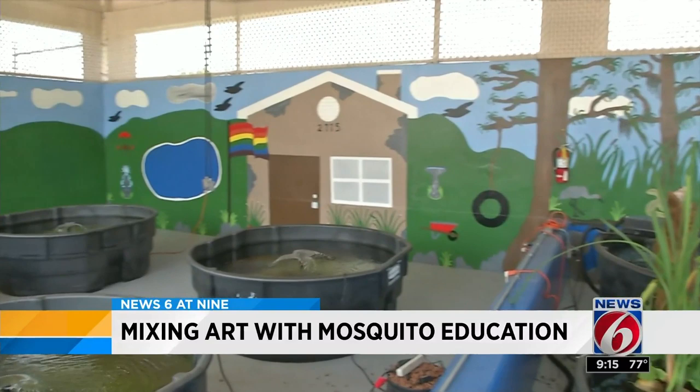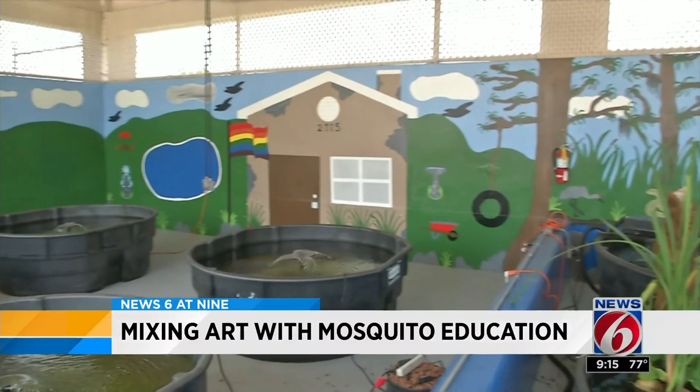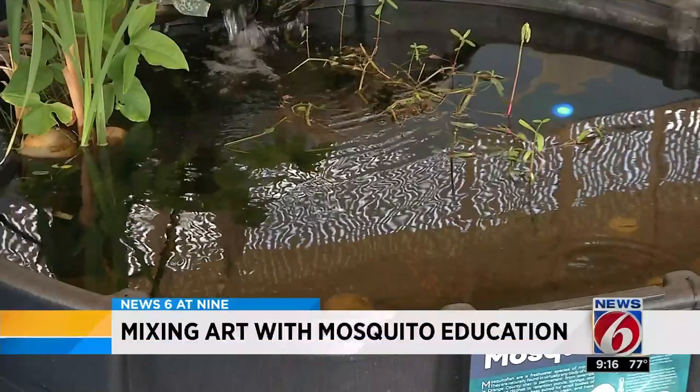It's an idea that now serves a double purpose. Rafael says he's so happy because they can teach people and kids about mosquitoes, and he's very grateful to do something like this.